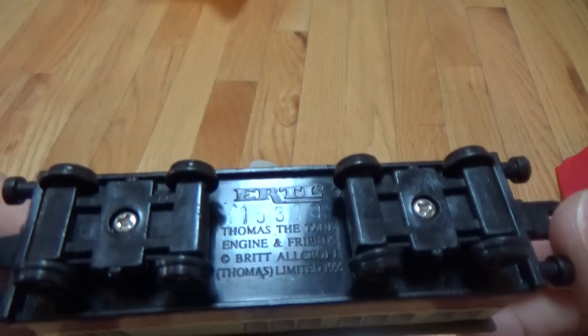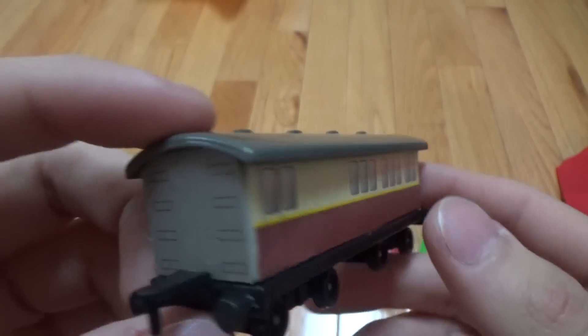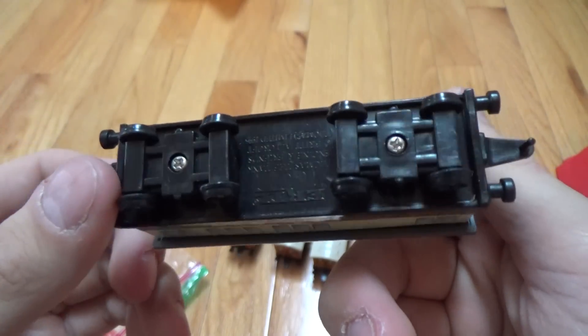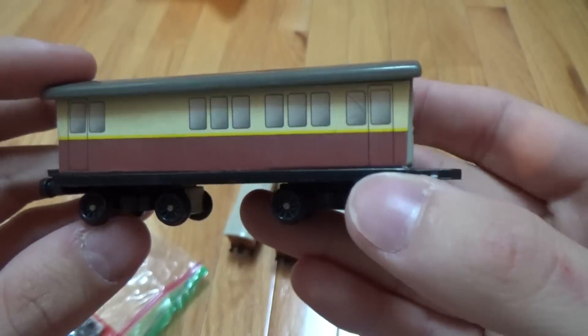And now we have the sort of express coach — we have Gordon's coaches for $19.95.